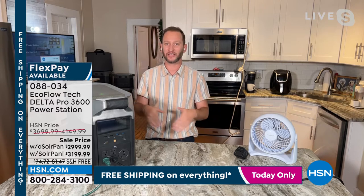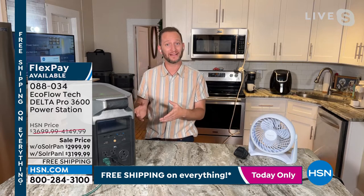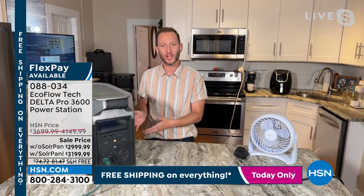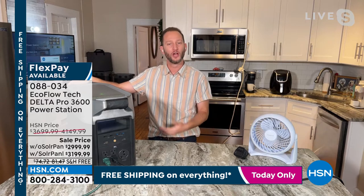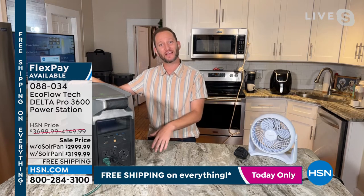We're not anti-gasoline, but gas generators and propane generators require maintenance, gas, and oil. If you don't maintain them, there's a chance they might not work when you need them. There's no maintenance with the Delta Pro and no toxic fumes — you can run it inside, unlike a gas generator. Whether you live in a home, apartment, or condo, it is for everybody.